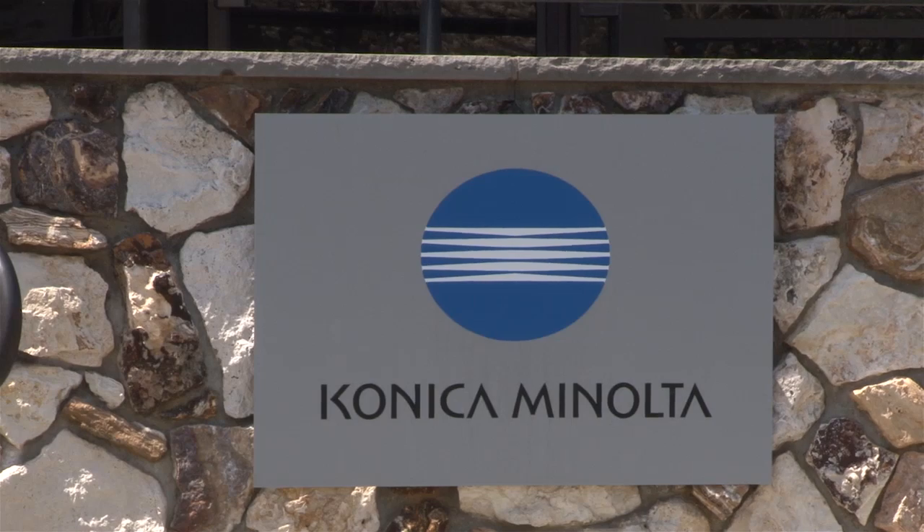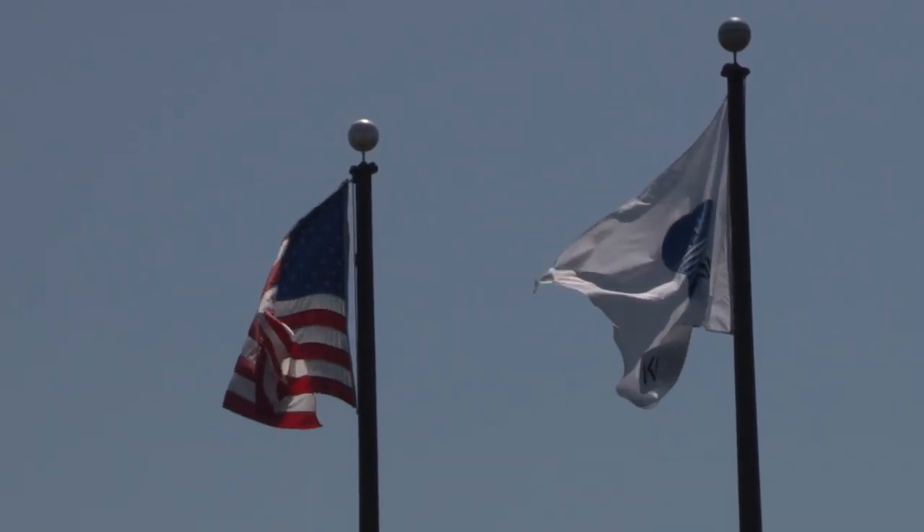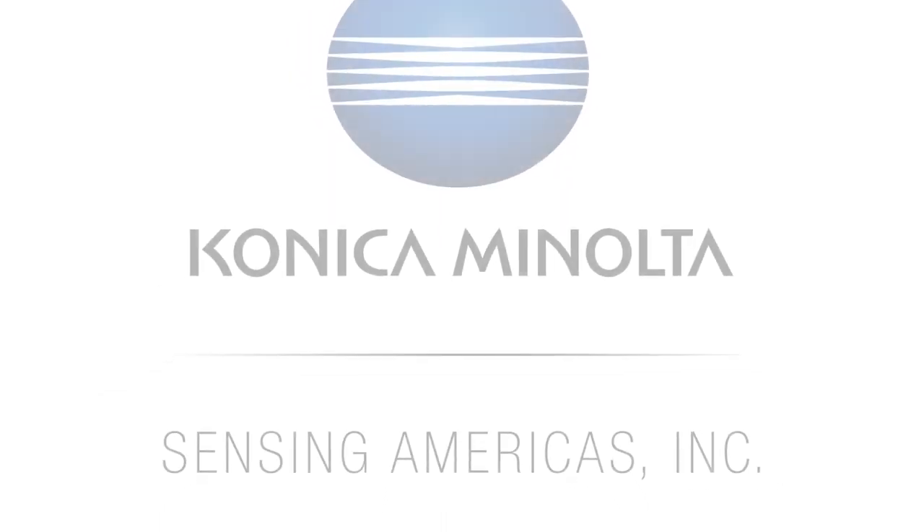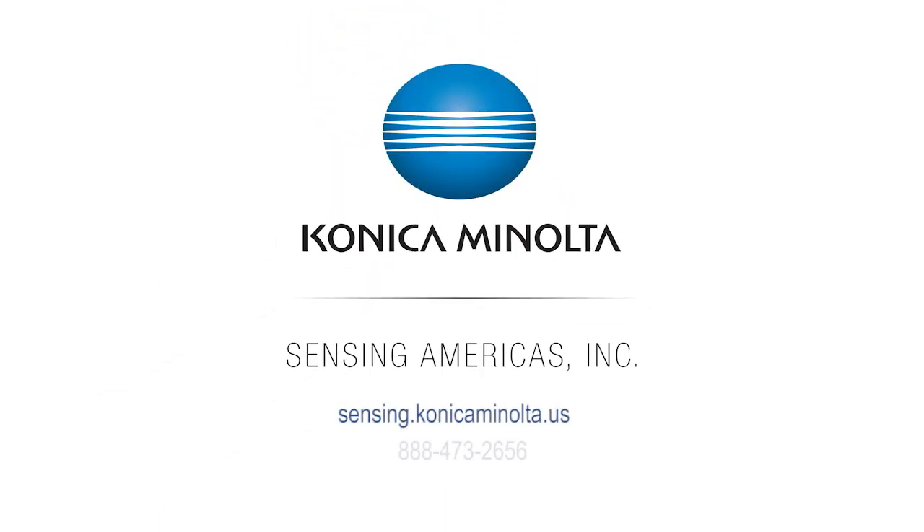To learn more about Konica Minolta Sensing's color seminars, or to stay updated on upcoming seminar dates and locations, please visit us online at sensing.konica-minolta.us, or call 888-473-2656.